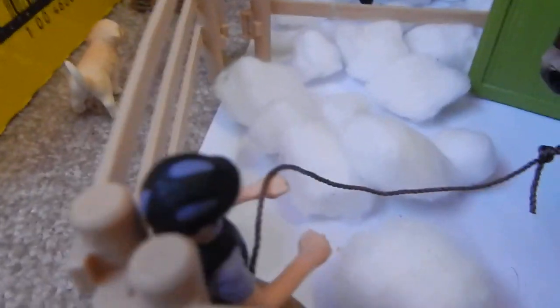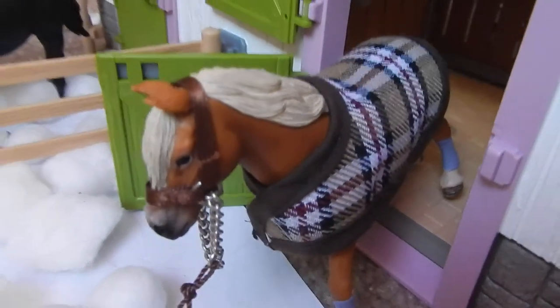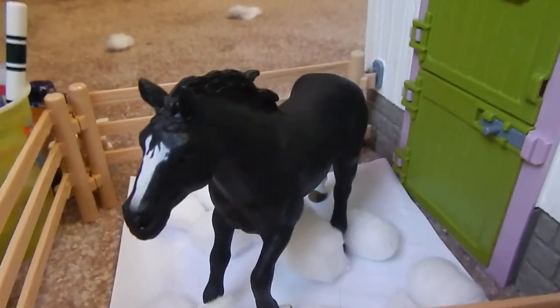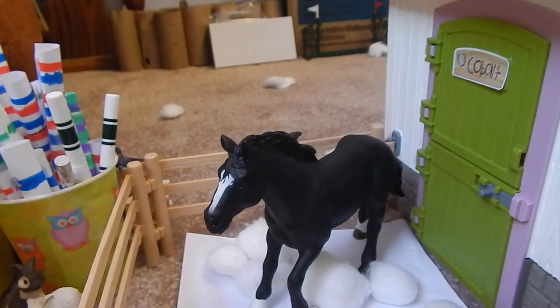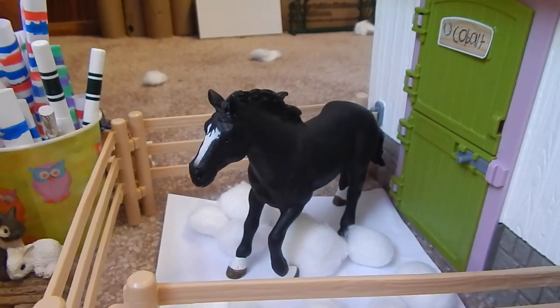And then we have some poles here, and some Cavaletti X's down there. This is Jessica grooming out her horse, Honey, or Sweet as Honey, the 2014 Haflinger Mare. And over here, this is Cobalt, or Indigo Storm, the 2013 Thoroughbred Stallion. She calls him an Appaloosa Stallion, but that's just because he's the same mold as the Appaloosa Stallion. I changed him to a Thoroughbred.